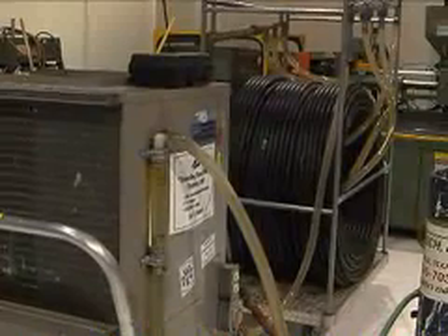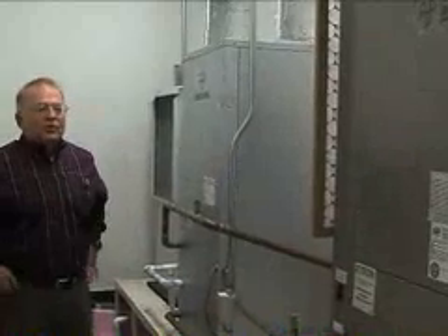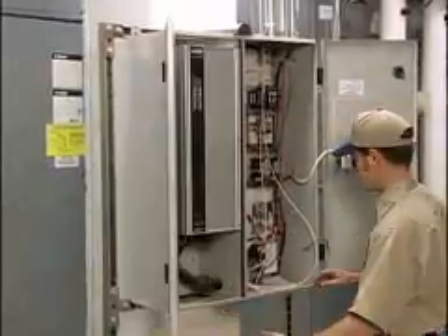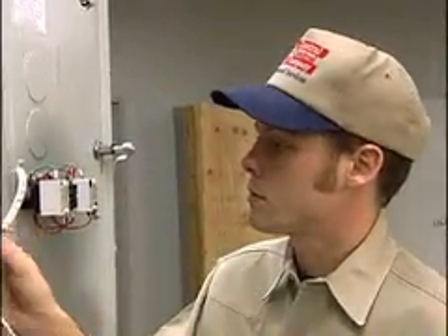It's a process that really works, so why aren't more homes and businesses using them? According to Jim, fear. What scares most people is that it's different — it's change, and most of us don't like change. The other thing is the infrastructure that exists now: people who install gas furnaces and electric air conditioners, their fathers taught them, they know how to do good work. But we've got to transition some of those people into technology that will save us 30 percent of our natural resources.